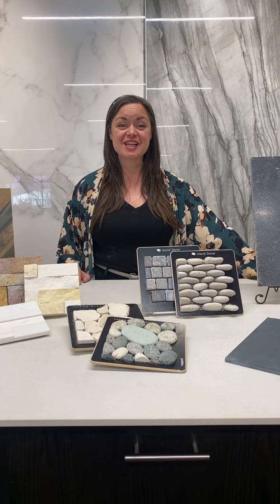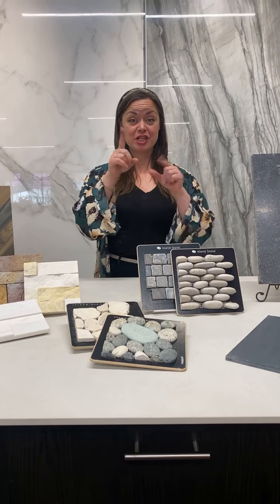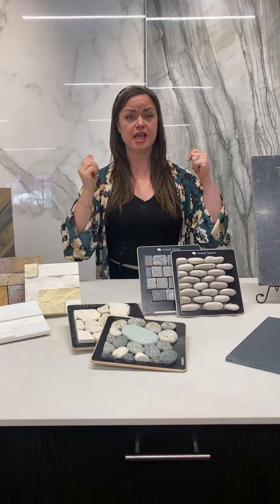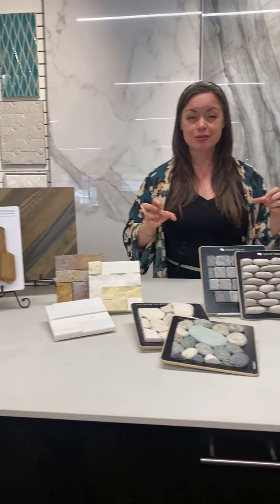Hi everyone! Welcome to Architessa. This is your Tile Stream and Tile Talk with Ginny. I am bringing you guys today organic textures. There's so much to offer, and you guys know I'm very tactile. I like the sensation, the feeling that all these natural stones bring to any space. So we're going from wood look, stone, marble, and everything in between.